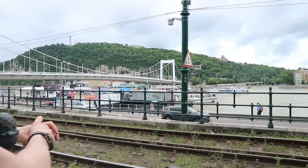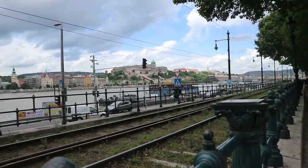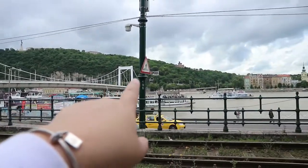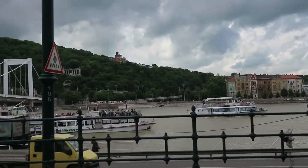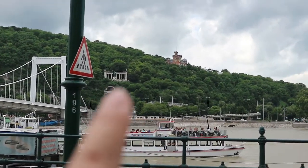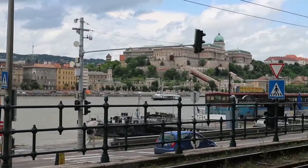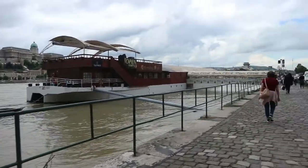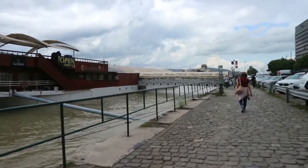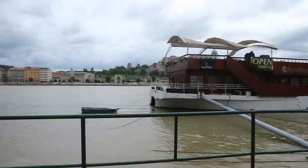We made it along to the Danube river. We're about to cross the bridge and probably walk along the other side. There was something really cool over there but it's quite dark. We're just walking along the river seeing what's around. I think we're going to the Parliament building — it's in that general direction.